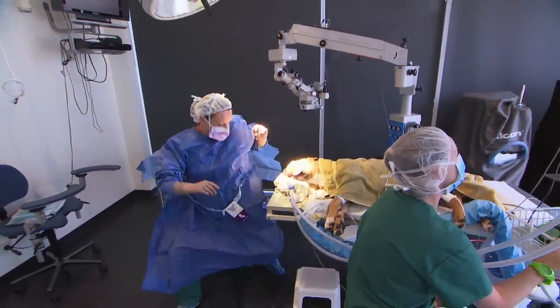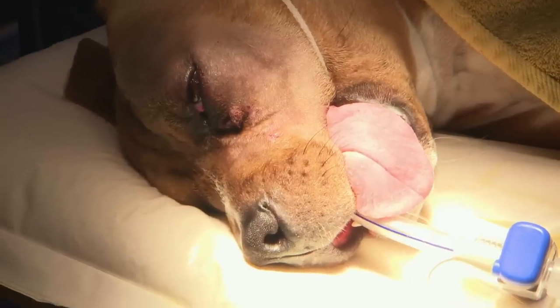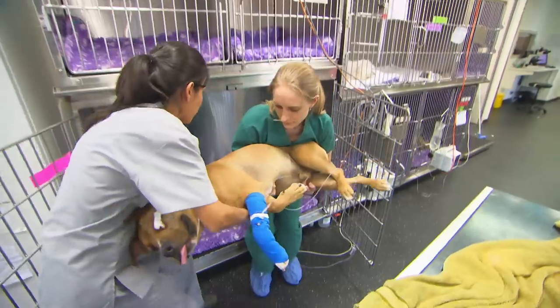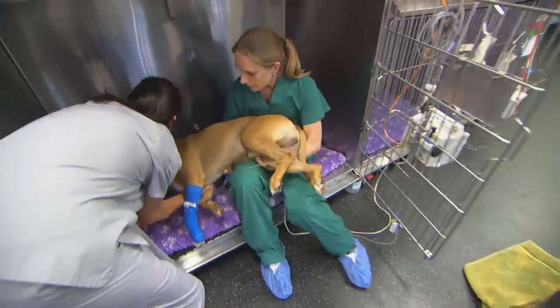At SASH, 11-month-old Juice undergoes surgery to remove his badly injured eye. The surgery goes well. Alison is very happy with how it's gone and thinks he'll bounce back really well — they just need to take extra special care of that remaining eye.